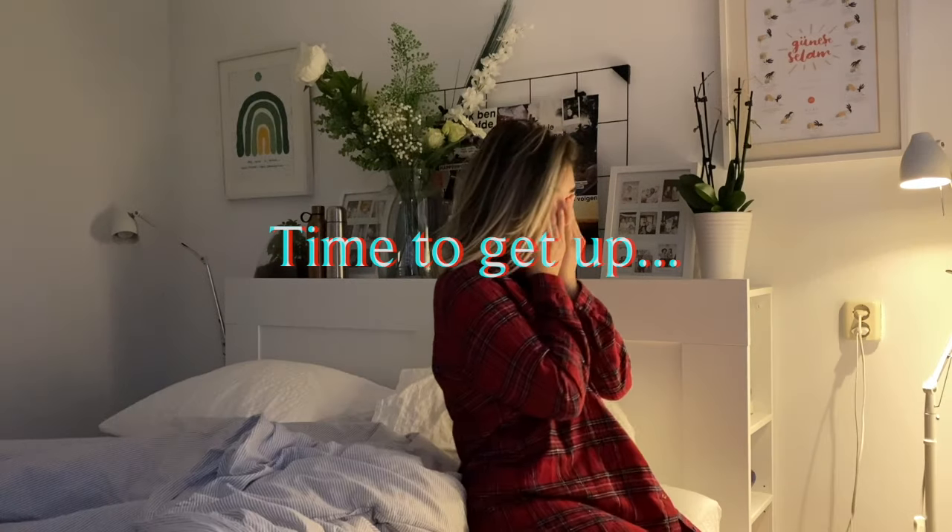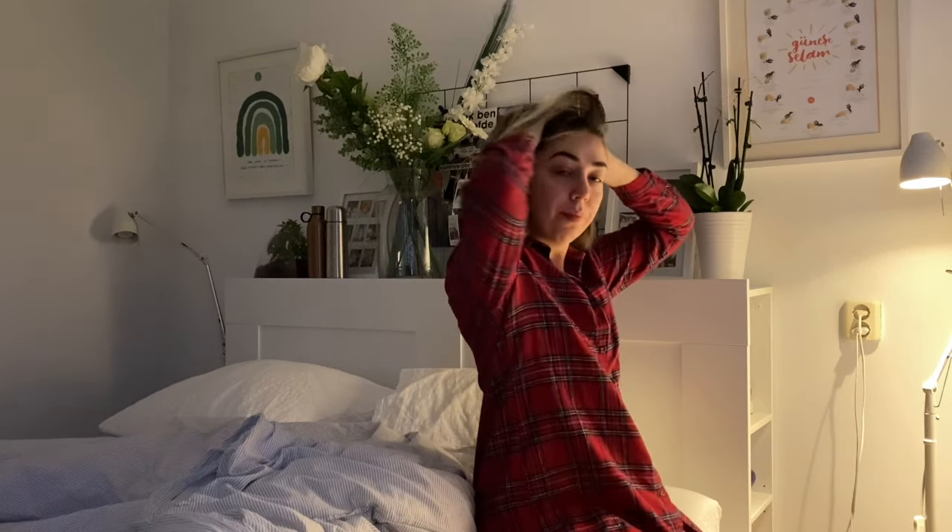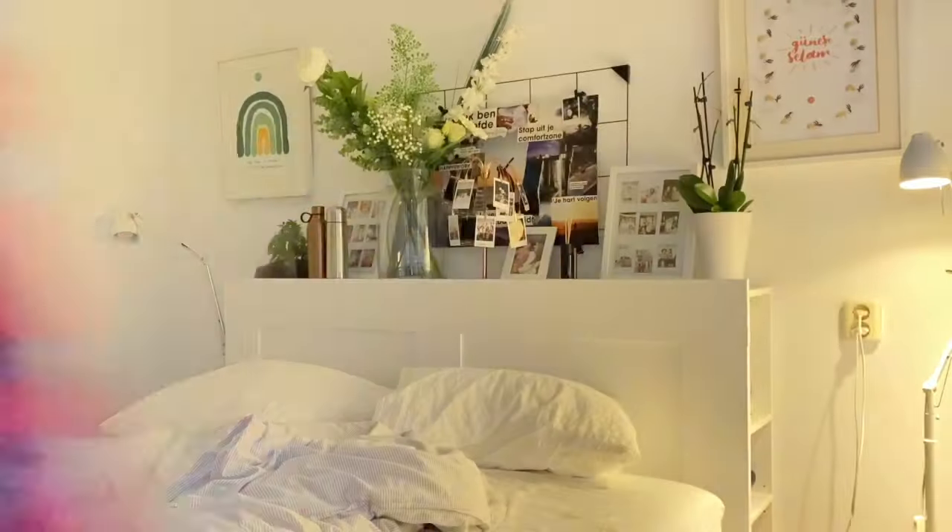Hi guys, my name is Sylvie, and I'm a freelance graphic designer in the Netherlands. In this video I'm gonna show you what a workday in my life looks like.